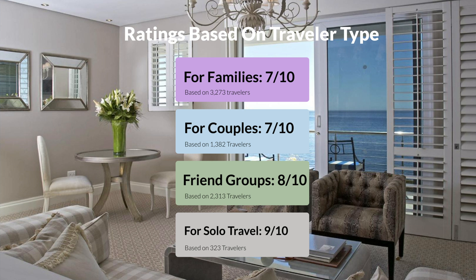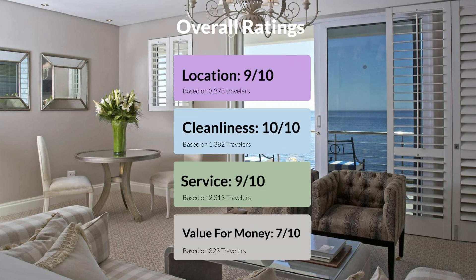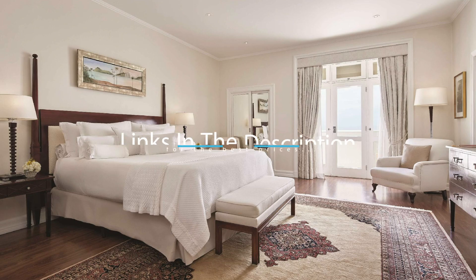Here are our overall ratings for this hotel. Location: 9 out of 10. Cleanliness: 10 out of 10. Service: 9 out of 10. Value for money: 7 out of 10. We would definitely recommend this hotel to you, no matter what type of traveler you are. To get the best price for this hotel, make sure you check out the link in the description. Have a nice trip!